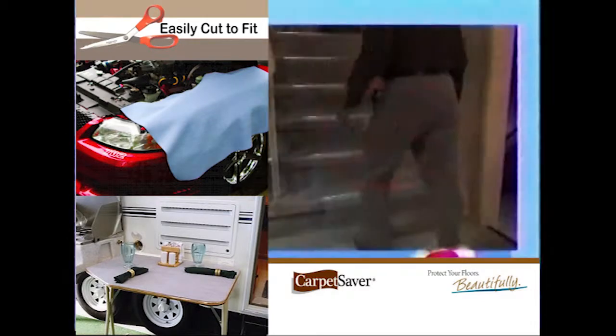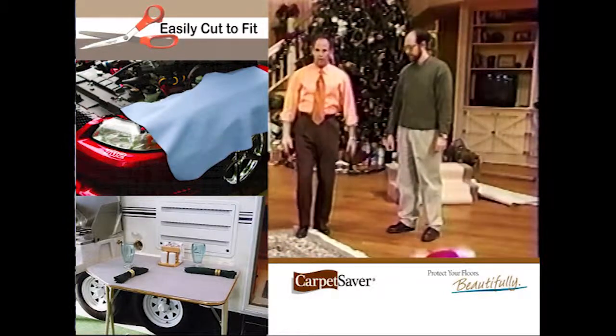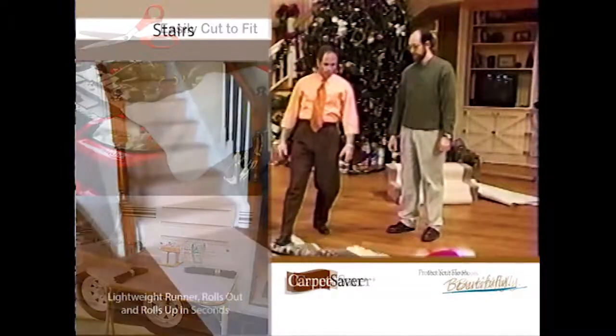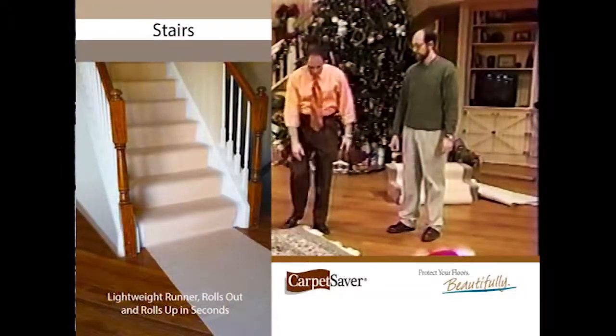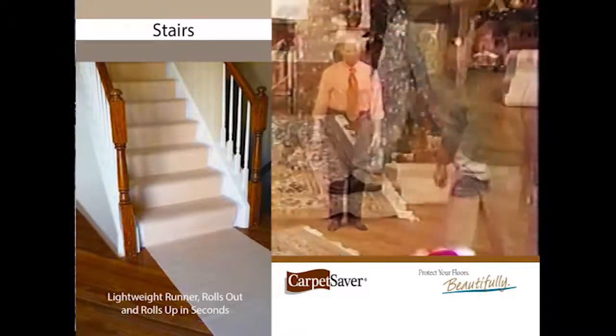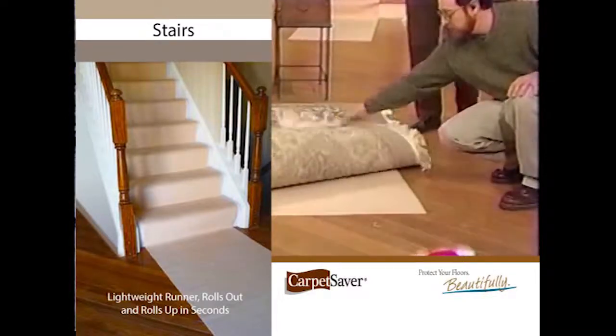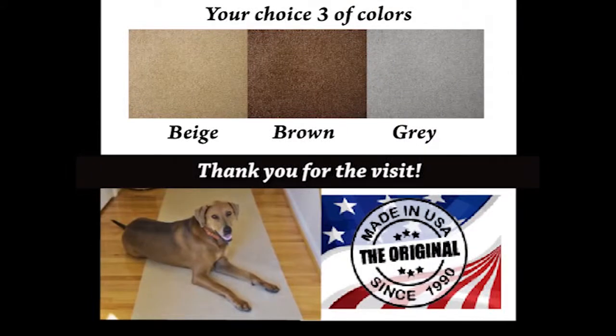You can cut a piece of this and put it in the back of the minivan. How many of you have run into a situation where you stepped on carpeting and it gives, and you wind up slipping and falling? There's nothing underneath this side, but we've got a carpet saver over here — it just locks it to the carpet. And it's just a small piece.